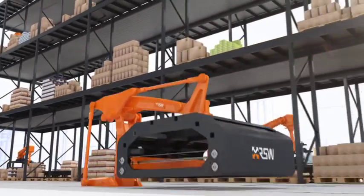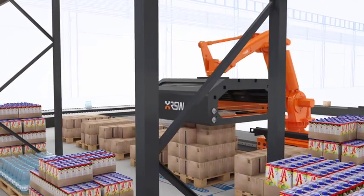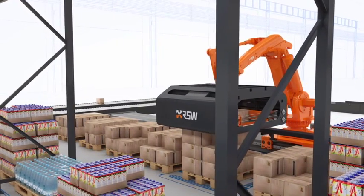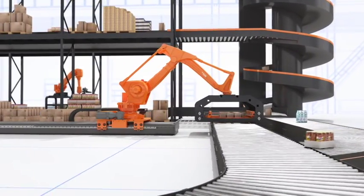Fast movers are picked by layer with a depalletizing robot mounted on a rail that provides optimal flexibility and reach. It's possible to pick a complete layer of cases or the exact number of cases needed. These layers or part layers are de-scrambled and merged with the picked cases in the OMS.